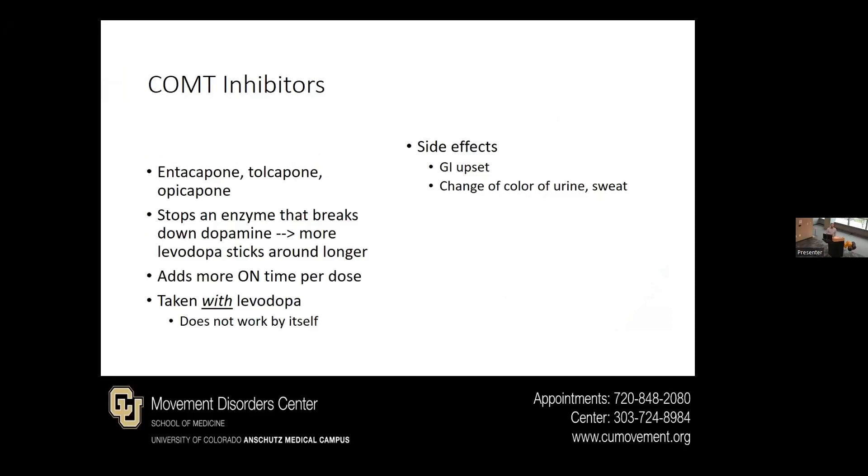There's another class of medications called COMT inhibitors. These are medications you may have heard of, like entacapone, tolcapone, or a newer one, opicapone. This basically stops the breakdown of dopamine and allows levodopa and dopamine to stick around a little bit longer, adding more on time per dose. It's taken with levodopa — by itself it really won't have any effect. There can be a little more GI upset and a change in color of things like urine or sweat.